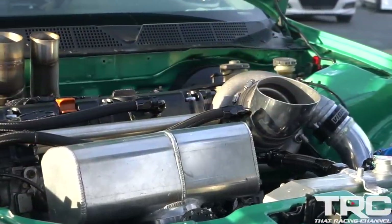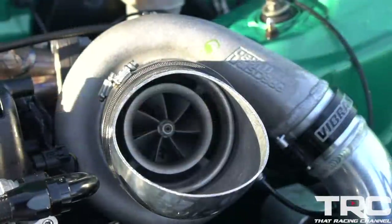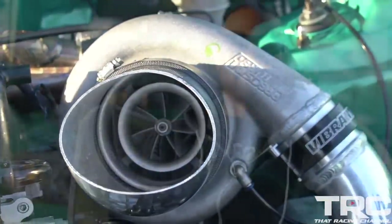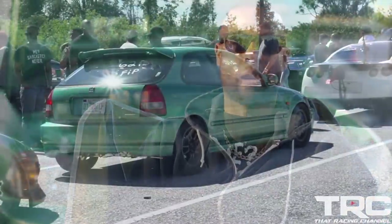I used to own this car approximately 10 to 12 years ago, sold it, and it went through a couple of other people's hands. Thank god they kept it clean — it was garage kept for most of the time I didn't have it. Here we are 10 years later, I own the car again, and it's probably one of the few Midori Green Civics around town that's this clean.